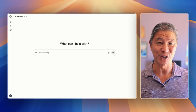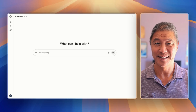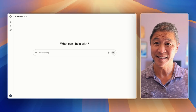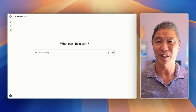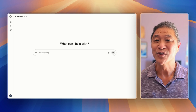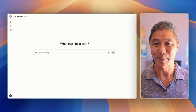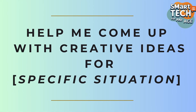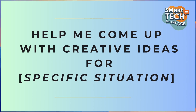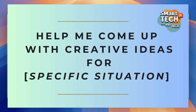The first question makes you look like a creative genius. This is perfect for family gatherings, gift giving, or helping with any kind of projects where we need fresh ideas. Here's the magic question, and I'm going to show you exactly how to type it. The question is: 'Help me come up with creative ideas for' — and then you add in your specific request or situation.